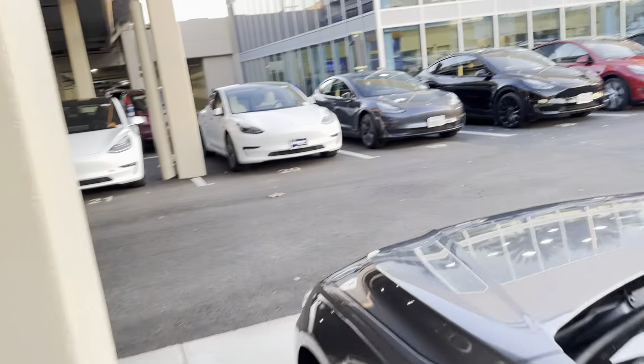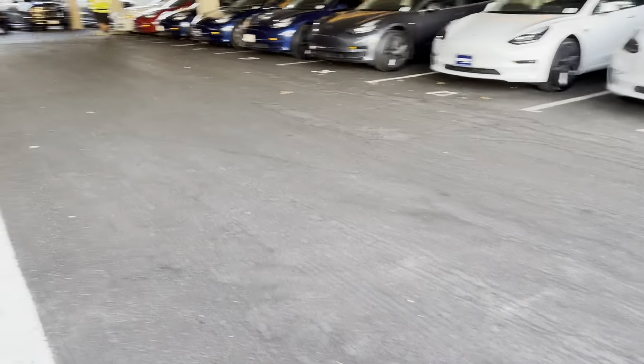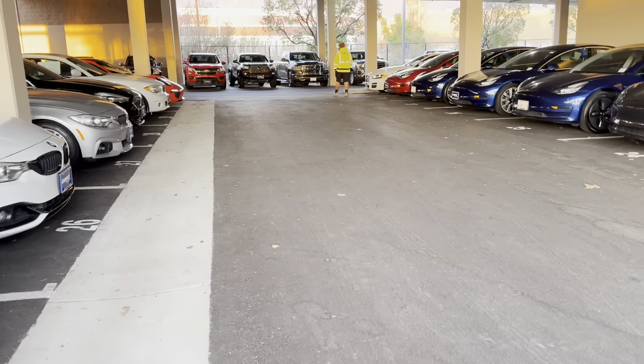Teslas — you need the keys for the Teslas or the app, so I'm not even going to test them. Just because I do have a Tesla and I know how they work.